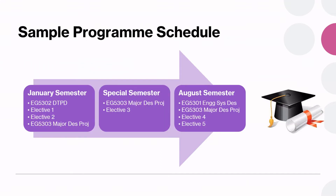Here is one sample programme schedule. You start in January with three 4-MC modules plus the major project. We start you off early on the project so that you have time to speak to stakeholders and gather insights about the problem you want to solve. We recommend that you remain on campus during the special term to continue with the project, with an opportunity to complete one elective module. If you prefer to complete the major design project by special semester, then push your third elective into the August semester. If all goes well, you should be able to complete the rest of your modules by December and graduate thereafter.